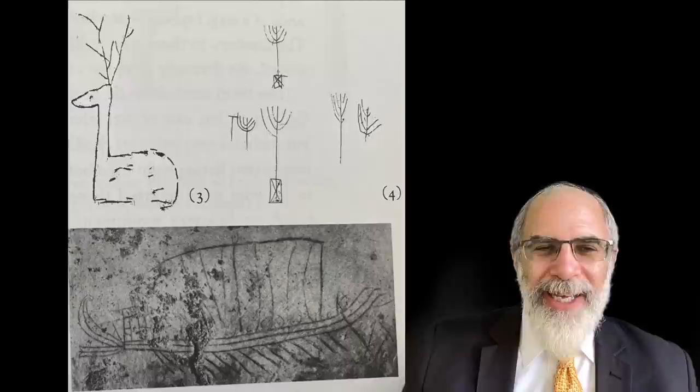A funny story — when I visited this tomb many years ago with my wife and our first two children, my daughter, who was just about two years old at the time, actually slipped through the bars and went straight into the tomb and was looking into these loculi. We weren't sure what to do trying to get her out — but that's another story. At any rate, she got out, she's okay, she's living in New Jersey now.